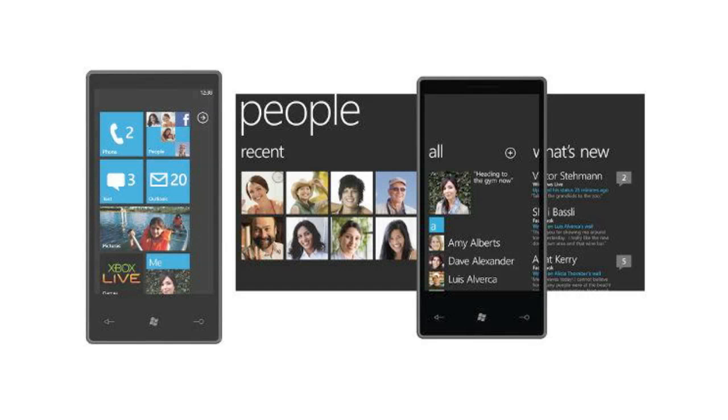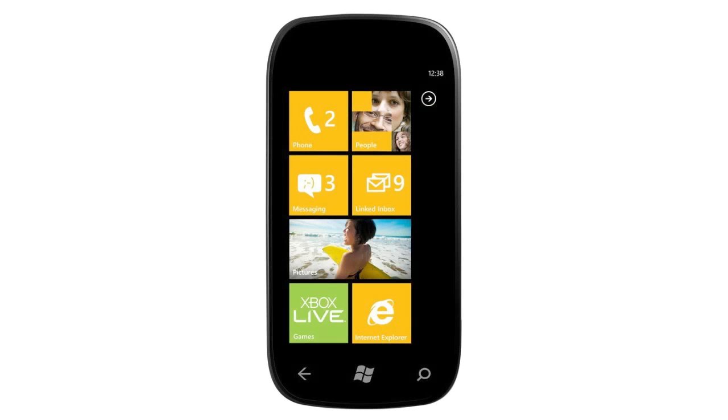Hey, what's up guys, Adam here. Today Microsoft held an event completely focused on Windows Phone 7 software. There weren't any new phones announced, but they previewed the upcoming new version of the software called Mango 7.1.